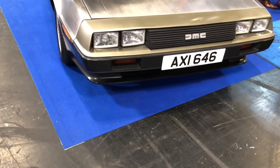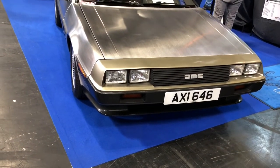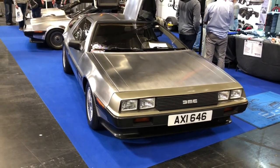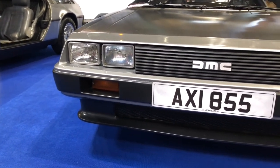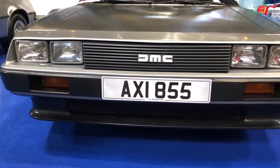All of the vehicles left the factory in this brushed austenitic stainless steel finish. It's one of the five classes of stainless steel — basically the steel cannot be hardened by heat treatment, and essentially it's not magnetic. The three vehicles that did leave the factory in a non-stainless steel finish were actually 24-carat gold-plated.